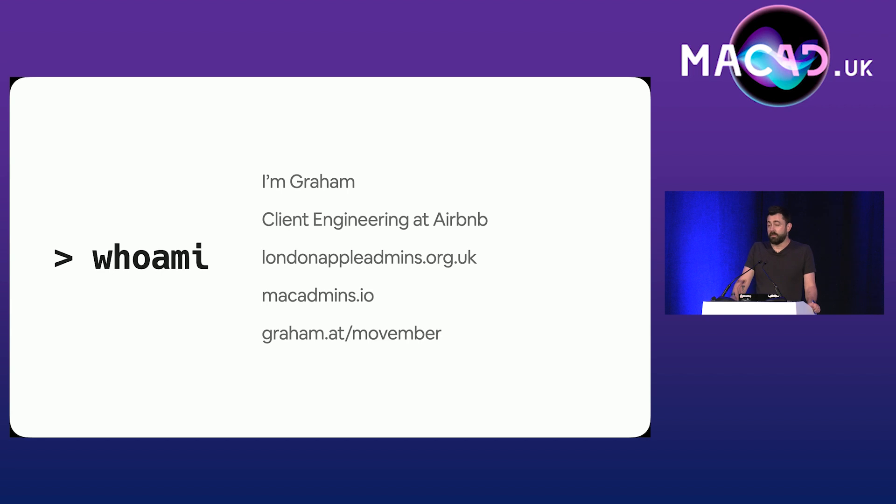I am one of the co-founders of London Apple Admins. I am on the board of Mac Admins Open Source, and I am also a Movember fundraiser. To date, we've raised nearly $40,000, thanks to the generosity of this community. It was five years ago at this very conference that I kicked off my campaign, so please consider donating.